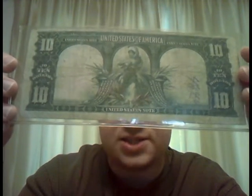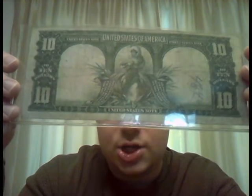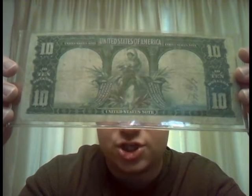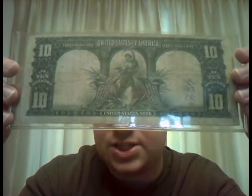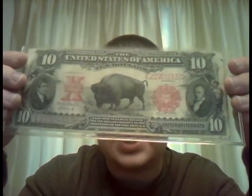Here is the obverse of the note, as you can see there. It is very ornate. It says $10 on it. The obverse of the note is beautiful, showing Lady Liberty along with the pillars. It says 'United States Note' and 'United States of America.' This is considered a United States Note.